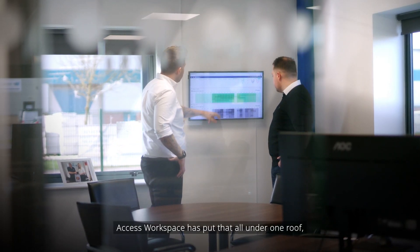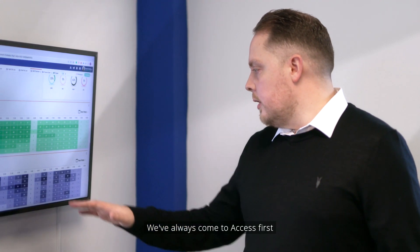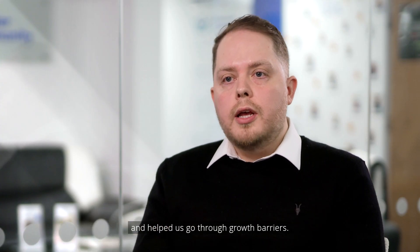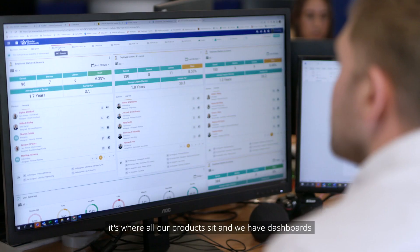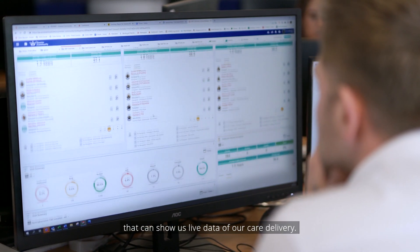Access Workspace puts all of that under one roof and just simplifies the whole process for us. We've always come to Access first, and every time we've had a problem, the modules we've taken on as a business have been the solution to those problems and helped us go through growth barriers. Workspace is our hub — it's where all our products sit and we have dashboards that run from each product showing us live data of our care delivery.